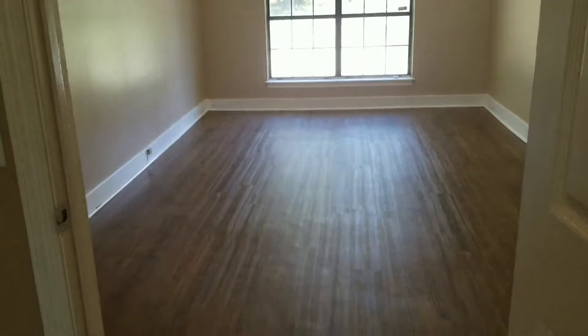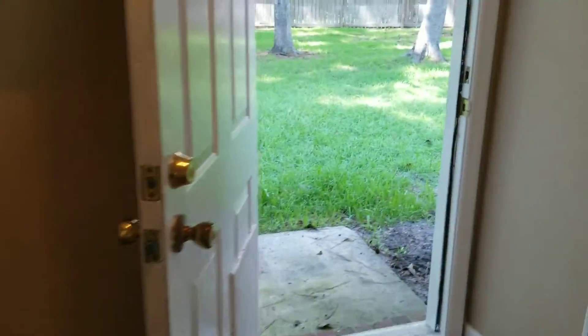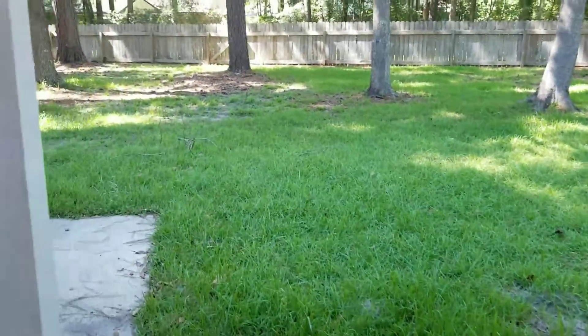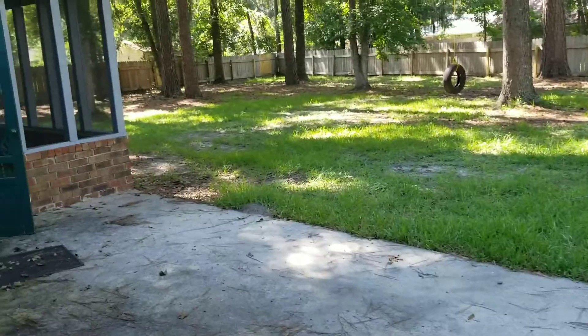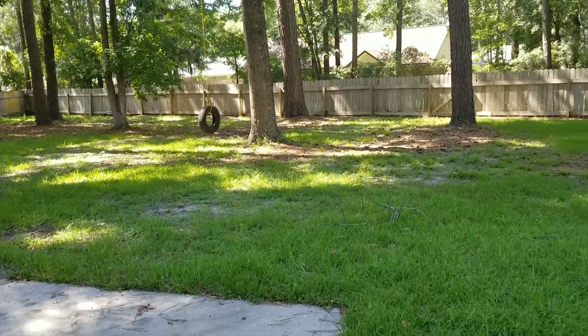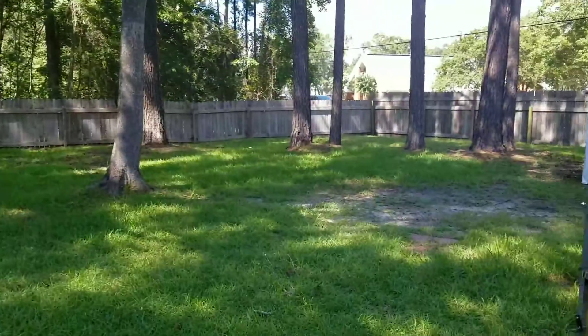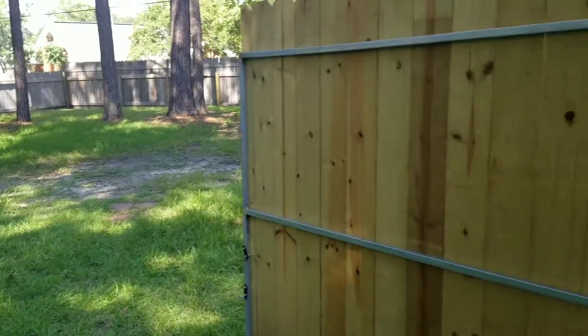This is a flex space — an extra room that could be used as another living room. I'm going to step outside just real quick into the backyard so you can see the screened porch, and you can see the actual size of the backyard, which is huge and fenced in — perfect if you have pets or children.